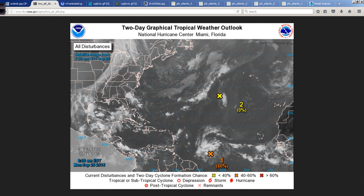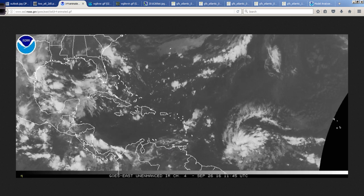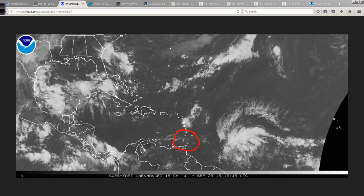Obviously, the big story this week will be what happens with 97L, eventually going to become Tropical Depression 14, and shortly after that, more than likely, Tropical Storm Matthew, as it moves in this general direction over the next several days. The first area of impact will be these Windward Islands, and we'll talk about that in just a moment in more detail.